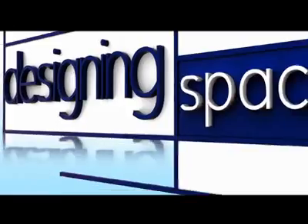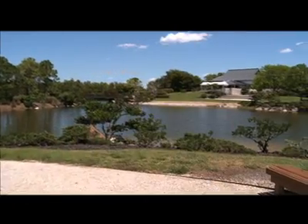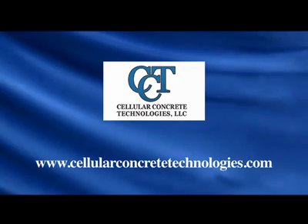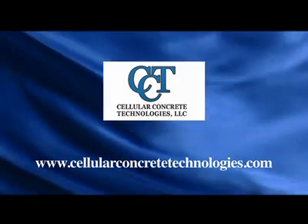New technologies are here now, improving our lifestyles and the environment. For Designing Spaces Think Green from the Morikami in Delray Beach, Florida, I'm Ted Brunson. You can visit these websites to learn more about the participants on this edition of Designing Spaces.